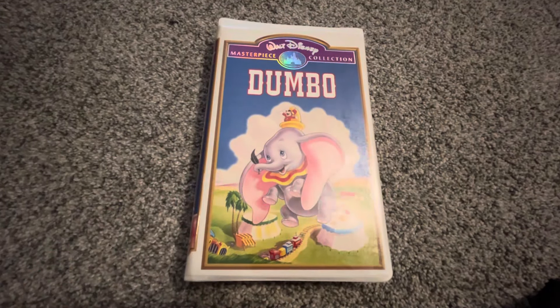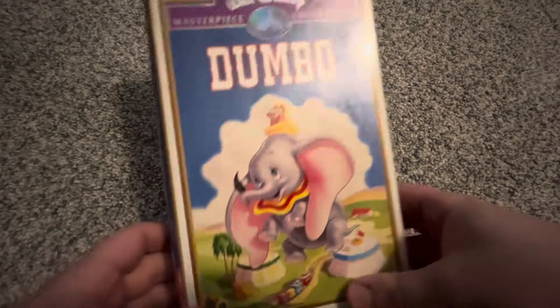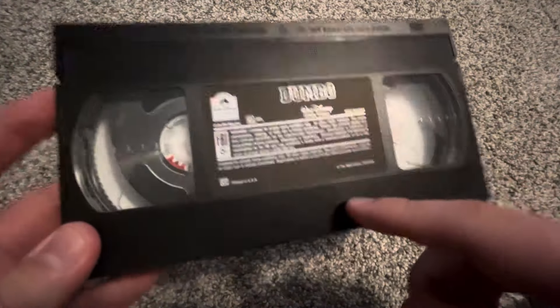Then we have the 1998 VHS of Dumbo — I got this tape factory sealed, at least three or four years ago. It has the same case and is in really nice shape. The ink label has a print date of April 9th, 1999. And then the 1999 VHS — same case — with a dark sticker label printed April 4th, 2000.